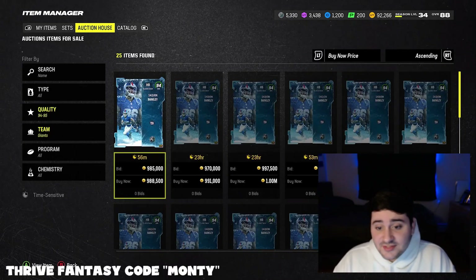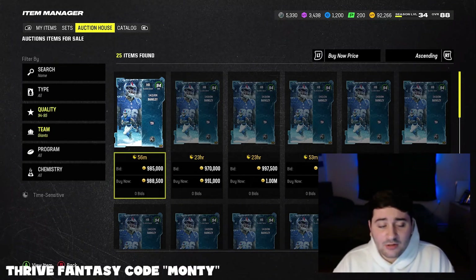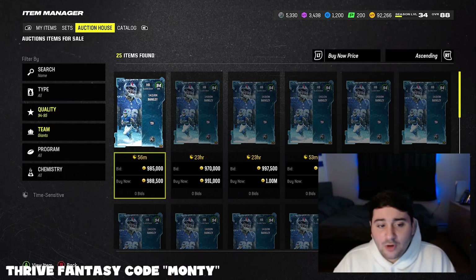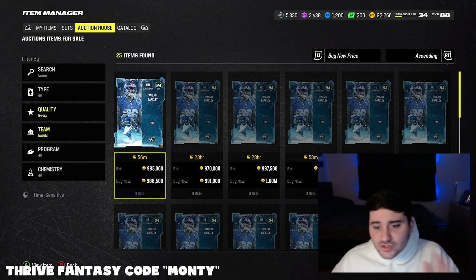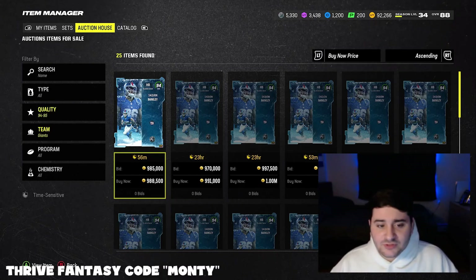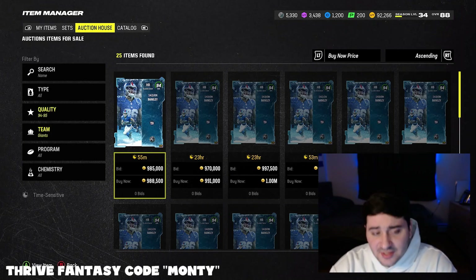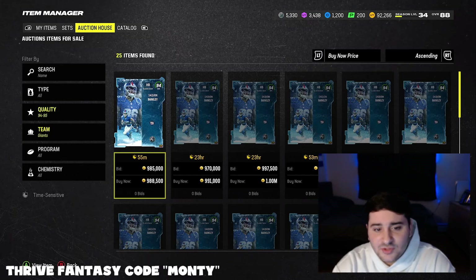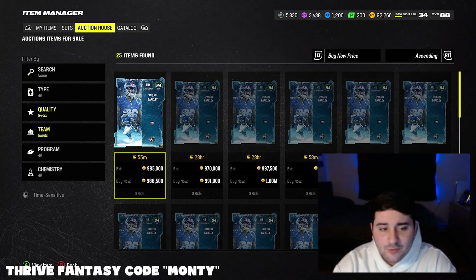Invest in Saquon Barkley — 94 LTD Saquon Barkley at $988K right now. I would try and buy this probably tomorrow night, or really throughout the day tomorrow, but more throughout the night. Best case is probably just scoping out the price throughout the day, and whenever you feel the best moment to strike, that's when I would do it. My guess is this card is probably going to be around $900K to $950K, and I think it's going to go back up to like $1.2M, maybe even $1.3M.